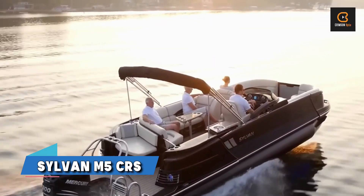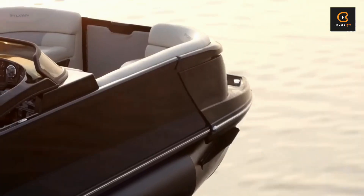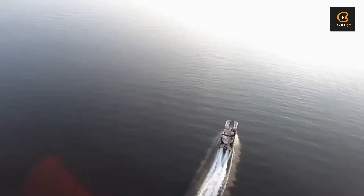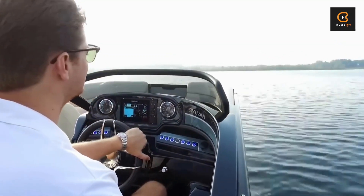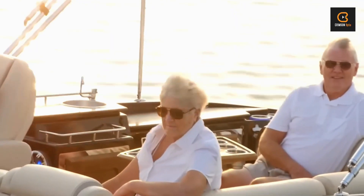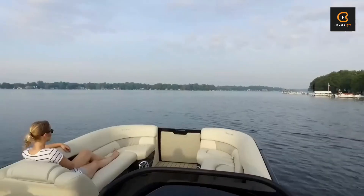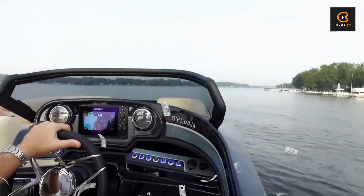Next, let's talk about the Sylvan M5 CRS, a pontoon boat that's as stylish as it is powerful. With a 350 horsepower engine, this baby can tackle any water with ease, and with room for up to 14 passengers, it's perfect for entertaining friends and family. What really sets the M5 CRS apart is its attention to detail — from LED lights to a high-quality music system. Starting at just under a million dollars, it's the pinnacle of pontoon boat luxury.